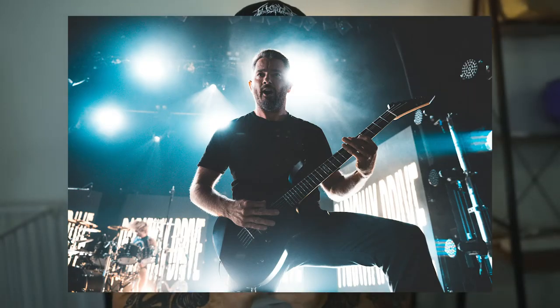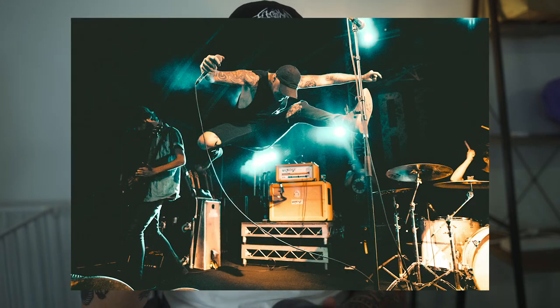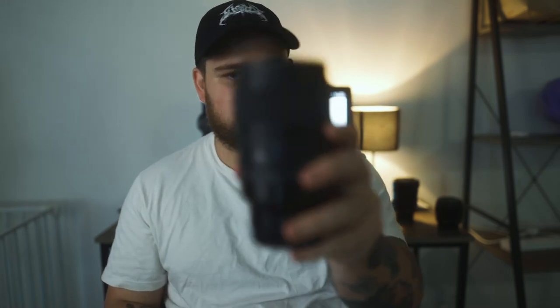My next go-to lens is the Sigma 35mm. I grew up shooting photos with this lens on my Canon, so I started off pretty much with this lens. The Sigma 35 holds a special place in my heart — I love Sigma glass, how sharp they are, and the colors and contrast it produces. Everyone knows what it is, and that's the Sony E-mount version.